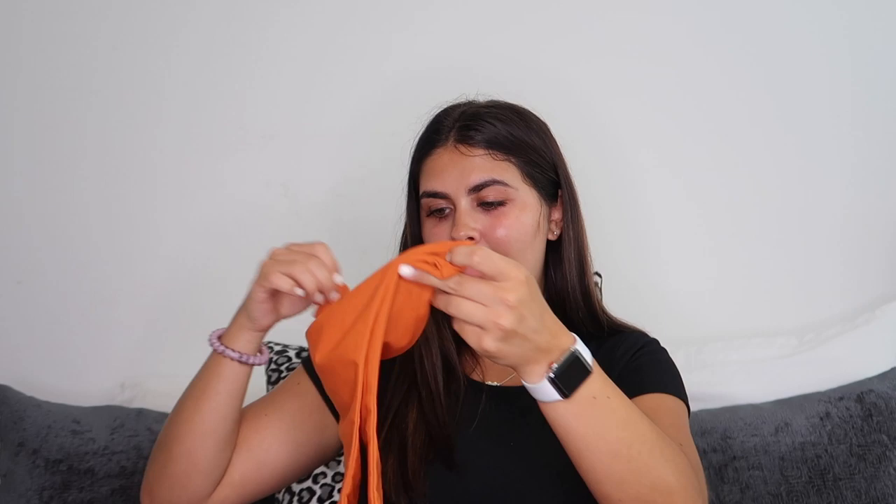I didn't know Princess Polly had bathing suits and I feel like I've been missing out! They had so many, so I decided to get one — it's this beautiful burnt orange color, kind of reminds me of autumn. It's not vibrant or neon, it's that rusty orange that looks so good against tan skin. The bottoms are a little risky but I like them — a really nice high cut with a nice cut in the back. The material is absolutely amazing, silky and incredibly soft, different from any other material I've felt.